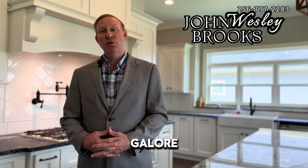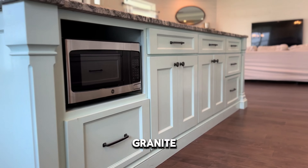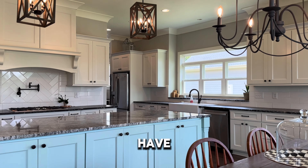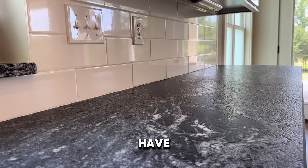This house is loaded with so many amenities and features galore, and one of my favorite things is this kitchen. You have a bevel design granite island that's massive, a leather style granite right here, tile backsplash, and pot fillers.